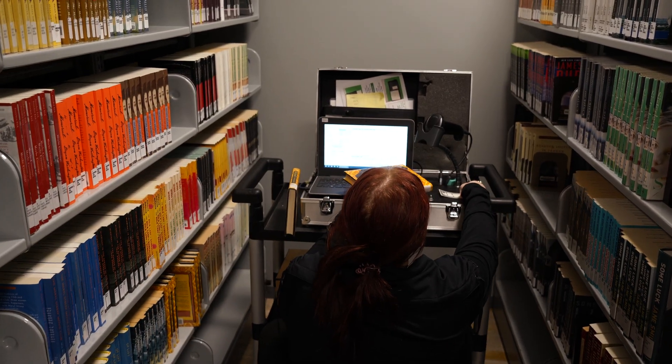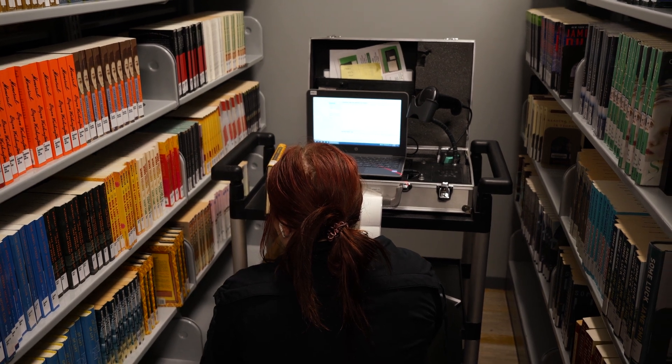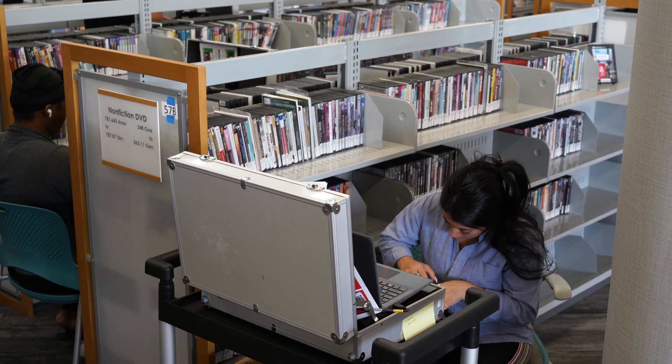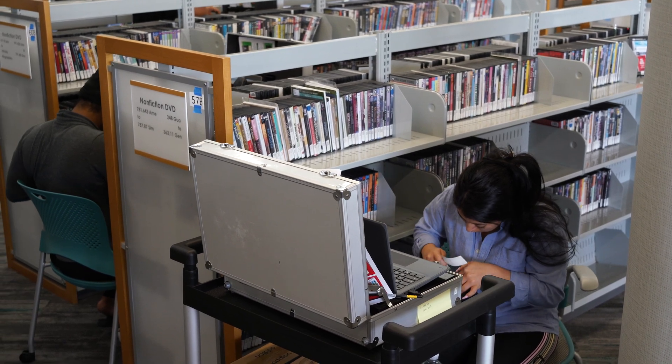Over the past three months or so we've had a team from TechLogic putting RFID stickers on all of the items that we had on the shelves and that have been returned. They've been a great team to work with and as you can see here they're doing a great job tagging all of our items. It was a big job and they're almost done.